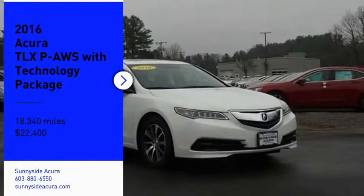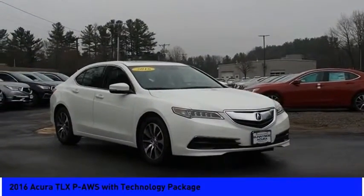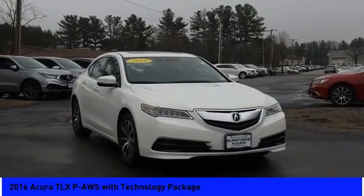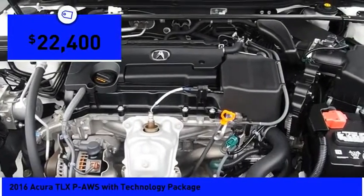We are pleased to show you the 2016 Acura TLX. The Acura TLX impresses drivers with its nimble handling, great fuel economy, and long list of high-tech features. It comes with an extremely quiet interior, spacious front seats, and smooth ride quality. And is priced below $25,000.